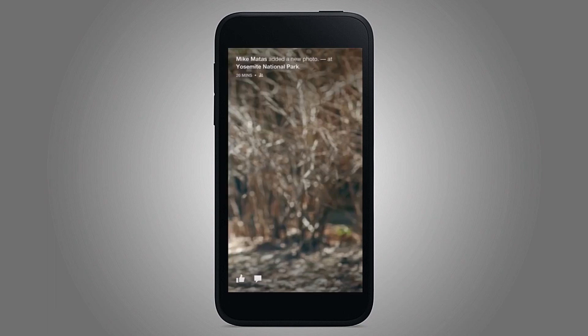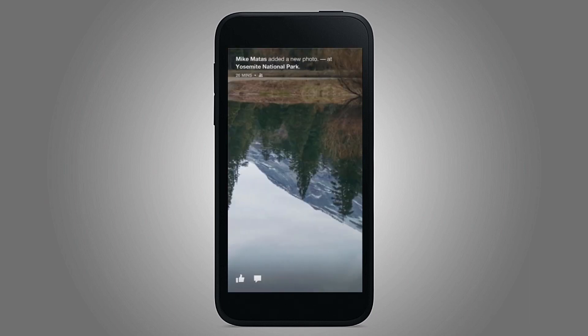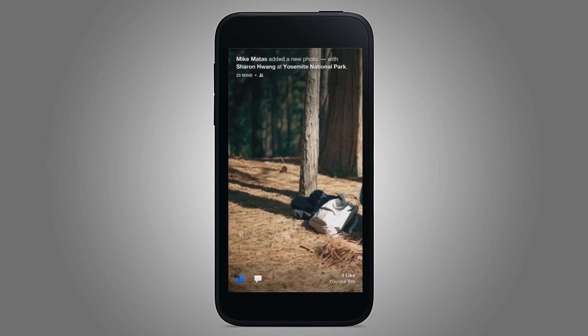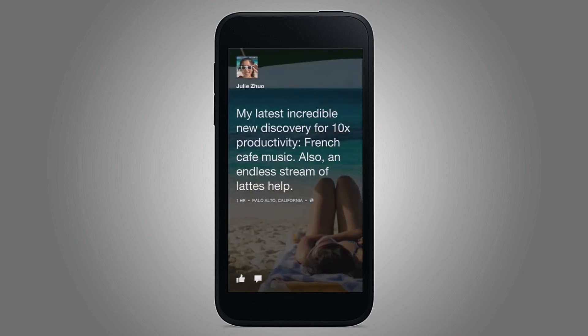And you can swipe through. If you see something you want to comment on, let's find something that already has comments. No comments. Oh, we'll just make a new comment.